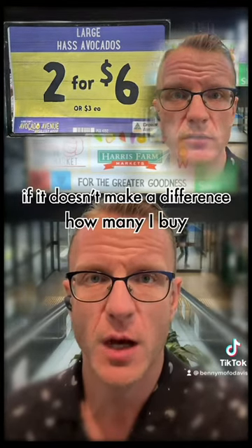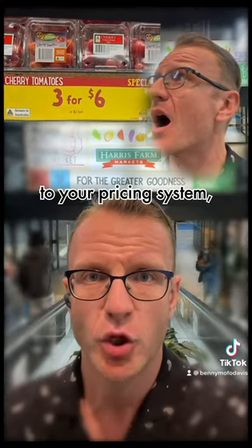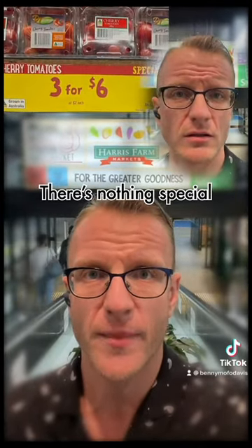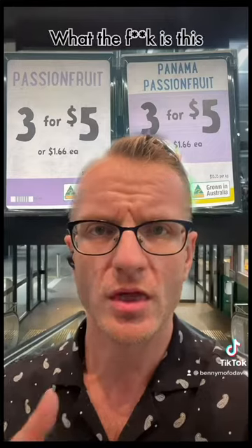I don't need you to tell me that, do I? If it doesn't make a difference how many I'd buy, the numbers you put up should only contain your pricing. Does your pricing system stay in its lane? There's nothing special about that price if you don't tell us what it costs otherwise.